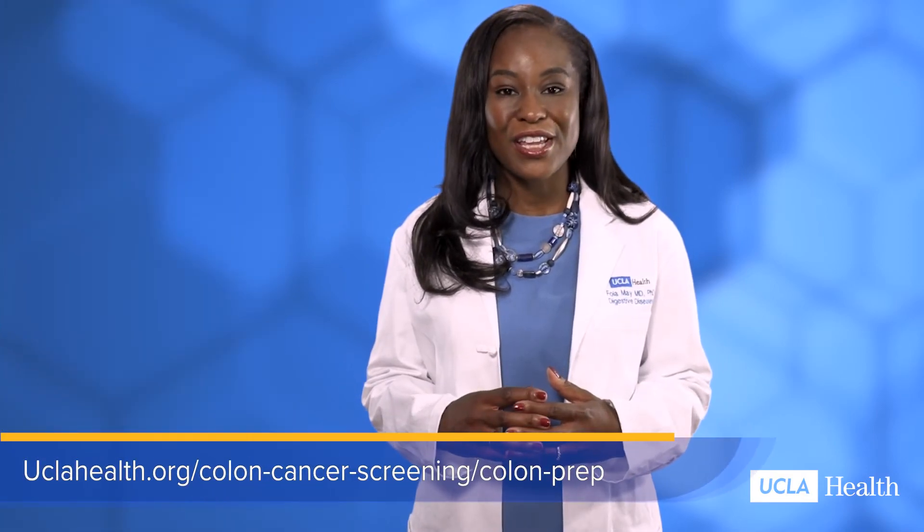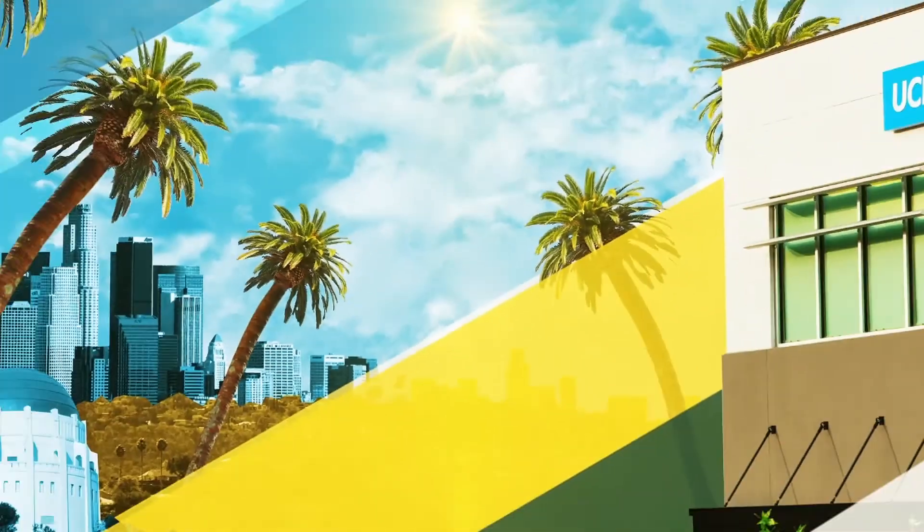You can learn more about bowel prep instructions and the preps offered at UCLA Health by visiting our website.